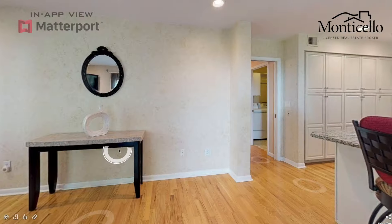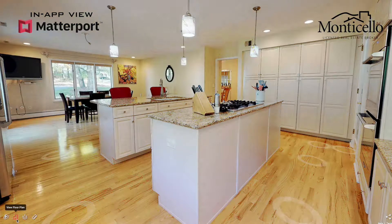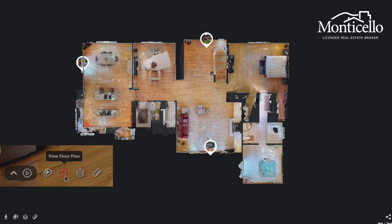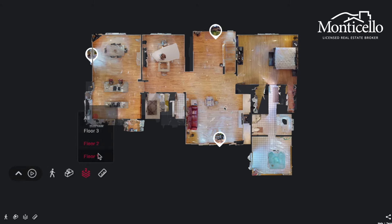From here, you can quickly fly into any room of your choosing by clicking on that room. Similar to the dollhouse, you can also view a top-down floor plan of any floor that you're on by clicking the view floor plan button. To switch floors, simply tap the floor selector button to choose your desired floor.